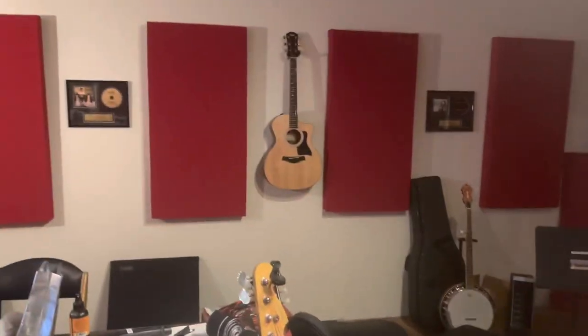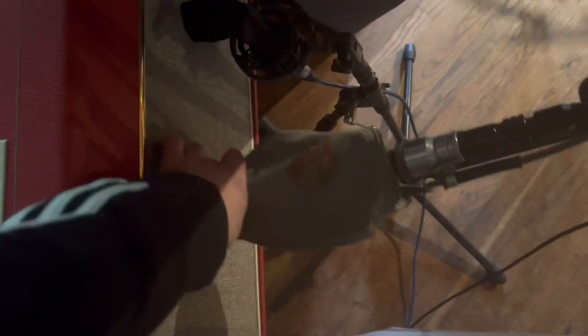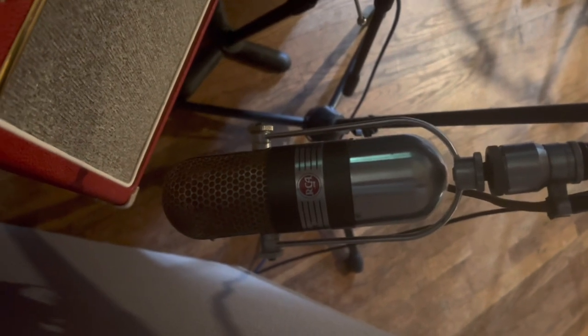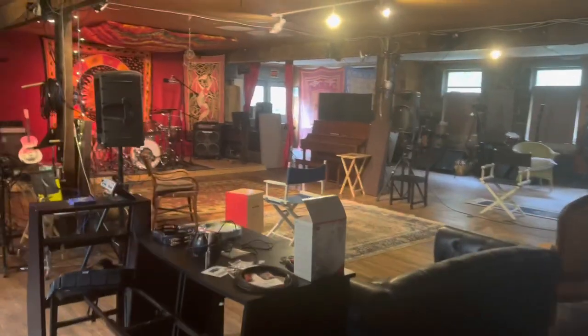There's a banjo back there. There's a Taylor on the wall. Just lots and lots of fun stuff. You can see a list of all the amps, instruments, mics, and everything else. Down here is our vintage RCA ribbon mic — and that thing is a lot of fun. That was a new acquisition as of last year.